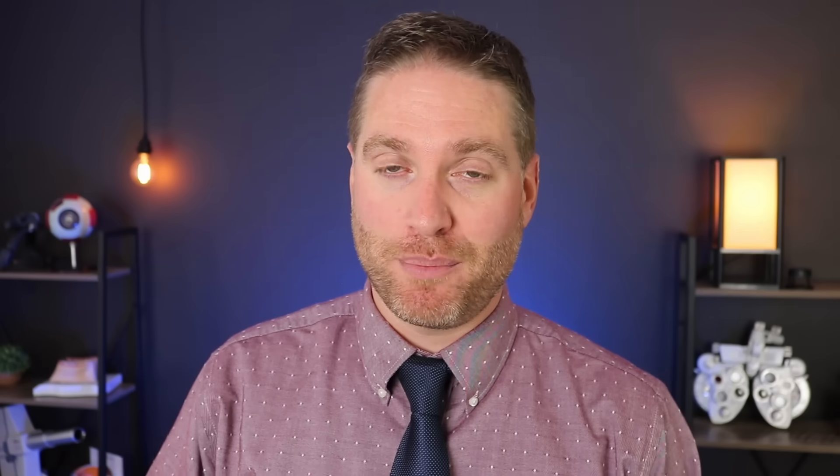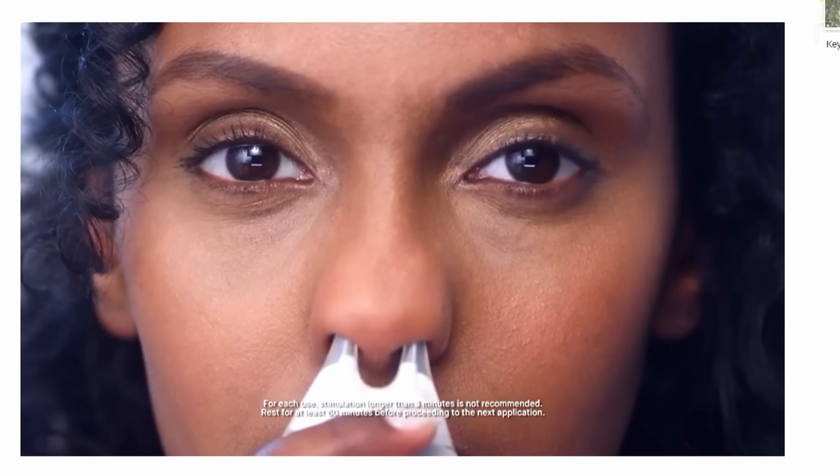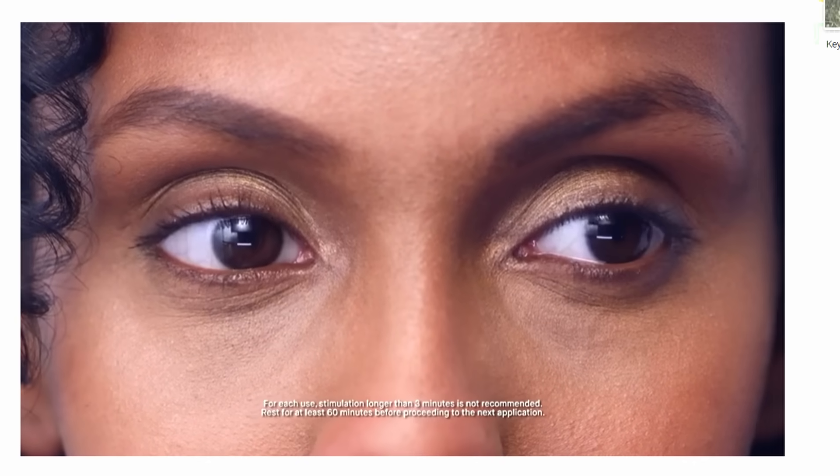The first available device for neurostimulation was something called True Tear. This device had two long prongs that you'd shove right up your nose, using electrical stimulation to stimulate the trigeminal nerve. Studies showed that using it twice a day, 30 seconds per session, over time it did improve baseline tears and dry eye symptoms. As you can imagine, it didn't really catch on — it wasn't comfortable and it was kind of weird to shove something up your nose.